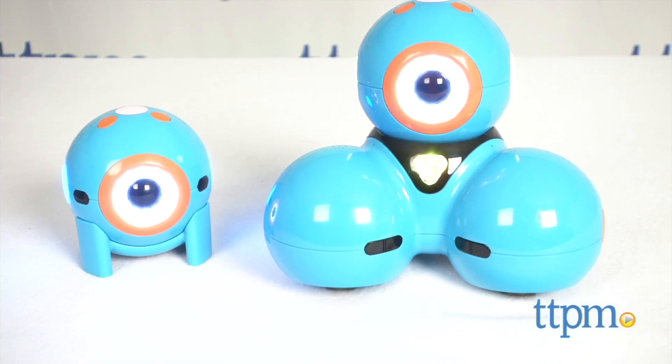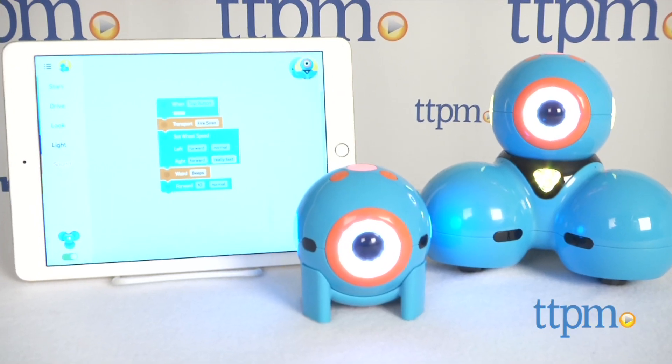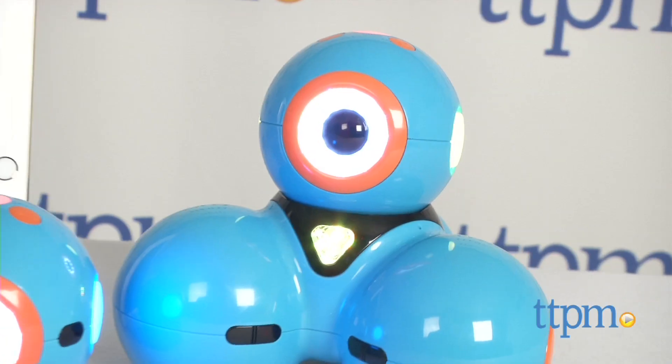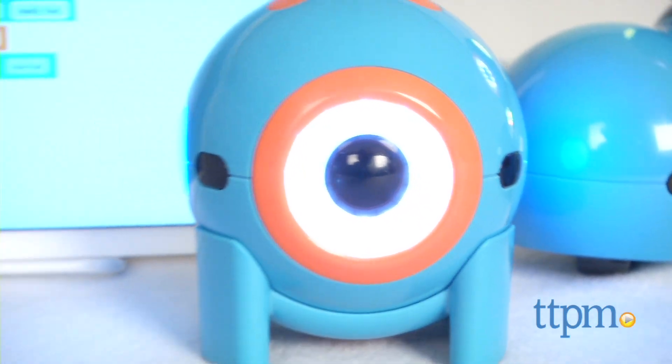Get ready to chart your own course and build your robotics skills! Hi, I'm Chris the Toy Guy from TTPM and these are Dash and Dot. They're impressive robotic pals from Wonder Workshop that will engage kids in all kinds of creative play that also introduces them to the concepts of coding and systematic learning, all in the context of excellent, immersive play.